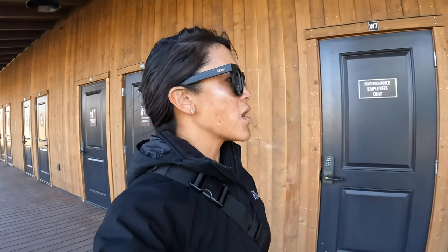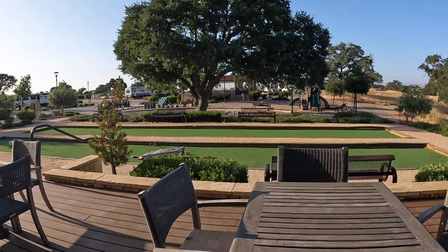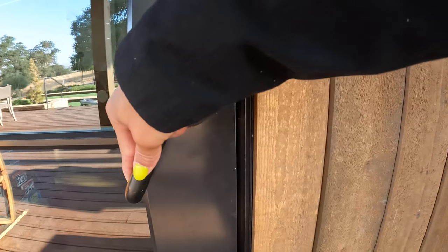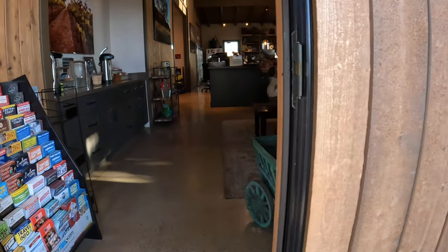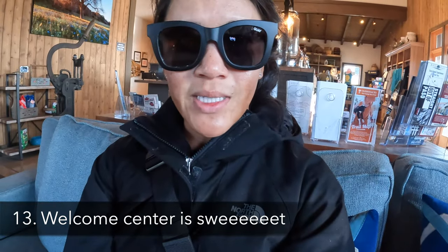There's another dog park on this side with bathrooms nearby. There's a playground with a little rock climbing wall for kids, bike parking, and bocce ball — kind of cool. And then there's a really nice seating area to relax in.